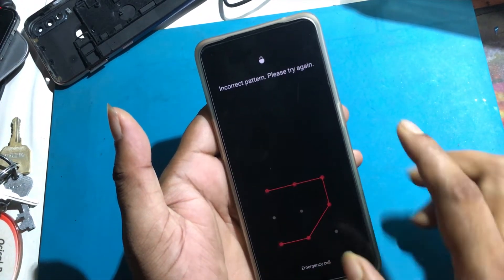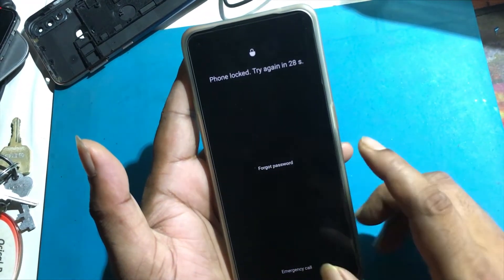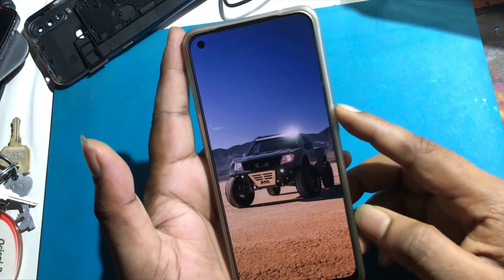So let's start the video on how to unlock the phone by hard reset if you forget the phone password. The phone must first be turned off for a hard reset.